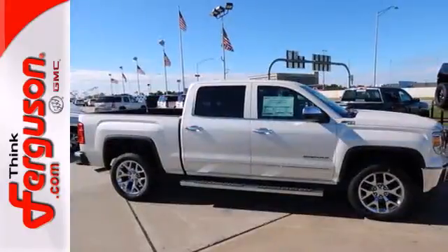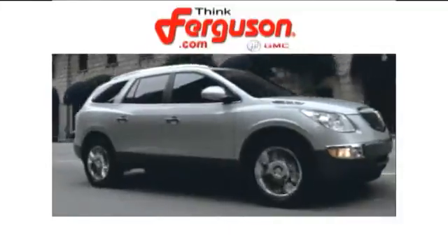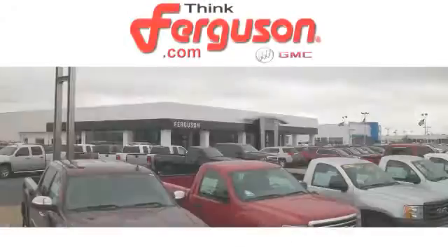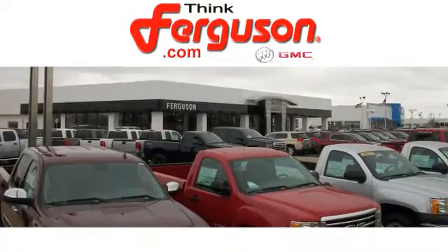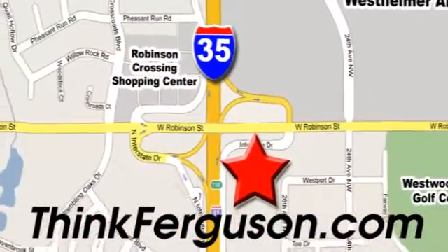Put this hard working truck to work for you today. The deals won't get any better than they are every day at Ferguson Buick GMC. The customer service is great too. We are conveniently located off I-35 and West Robinson Street in Norman, Oklahoma.